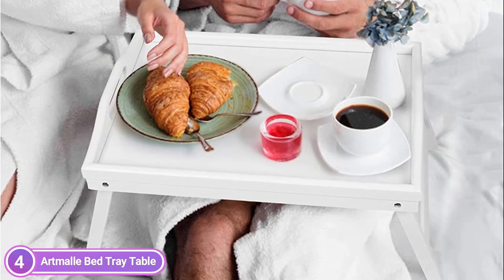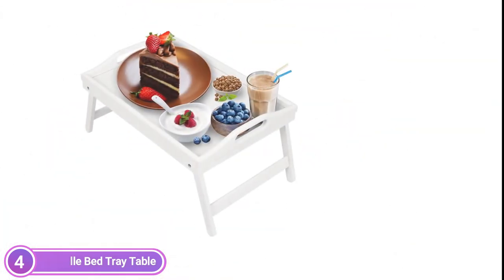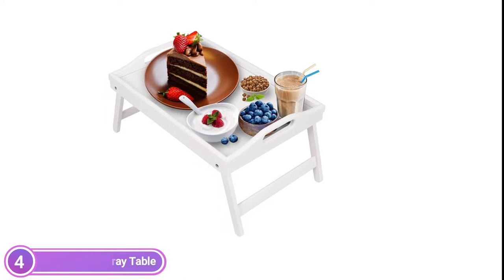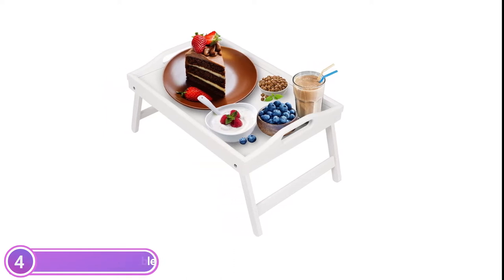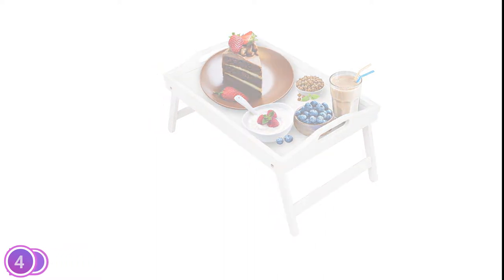These foldable legs with handles can be extensively used by children and families in bedrooms, kitchens, couches, hospitals, beds, and more. Bed tray tables are constructed from bamboo, which provides a very robust and attractive finish. It has an open breakfast tray with legs.